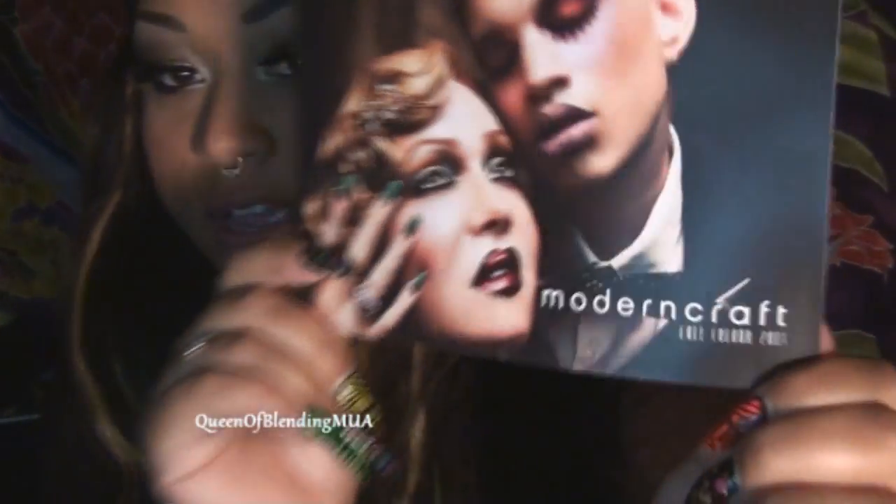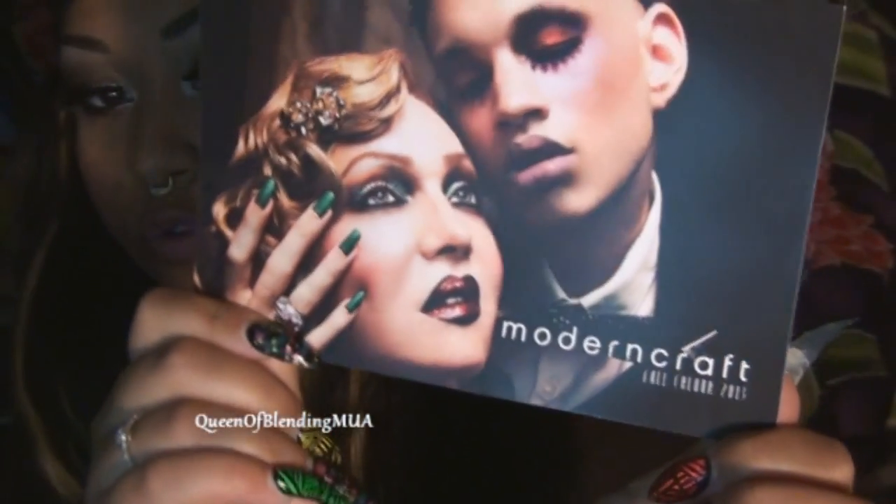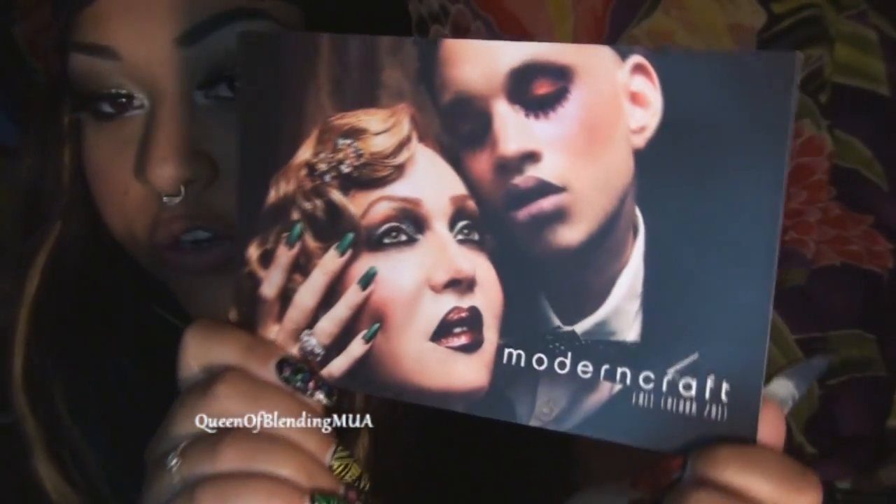Hi! This video is going to be for the Lip Tars in the new OCC Fall Collection, Modern Craft.